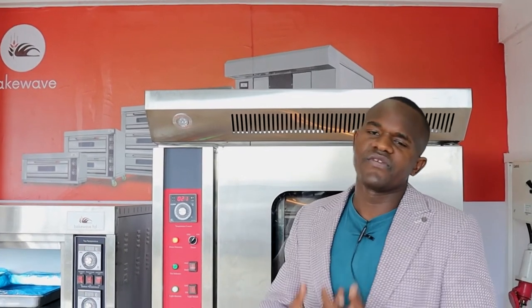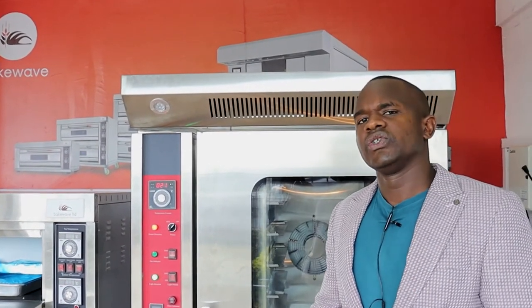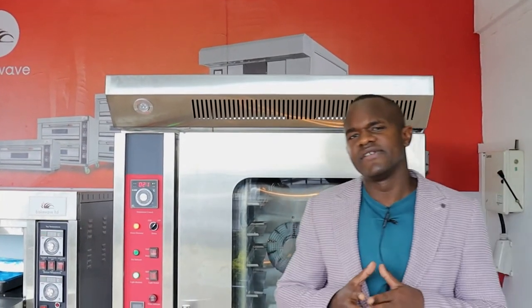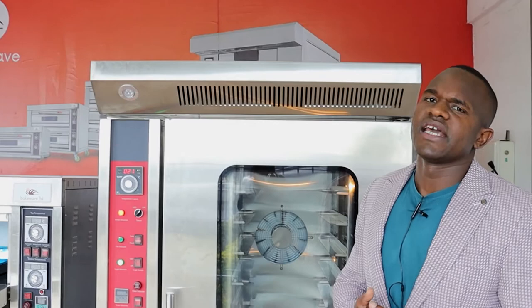Finally, it's important to emphasize that deck ovens are cheaper — almost 50% of the price of convection ovens. Convection ovens are more expensive, which is another factor to consider. However, on a general perspective, convection ovens will consume less power than deck ovens.